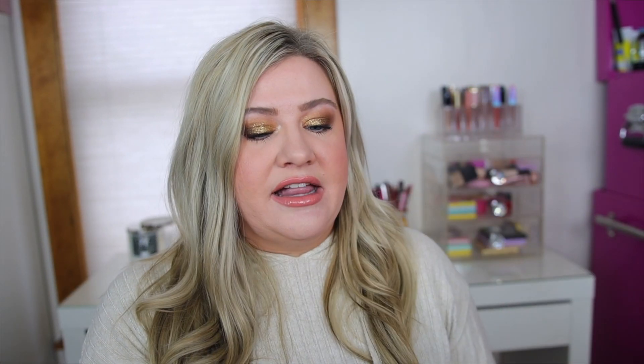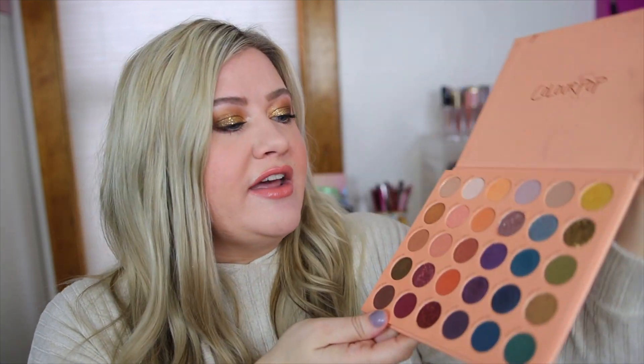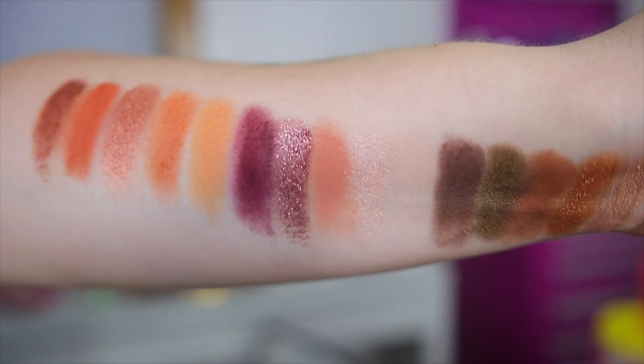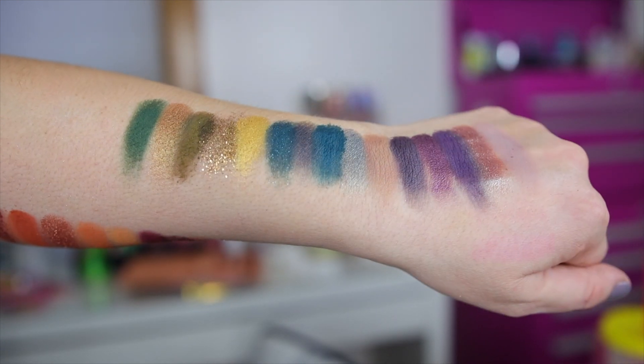I also wanted to mention a couple of their large palettes. The It's a Mood palette came out this year and I just thought it was so well put together — the color scheme and everything. It's another fun, colorful palette with a lot you can do. I find big palettes can sometimes be repetitive, but this one is great because you can go row by row and create a fun monochromatic look. I actually used this one for my look today with some of the pressed glitter on the eyes. Really good quality with great colors featured throughout.